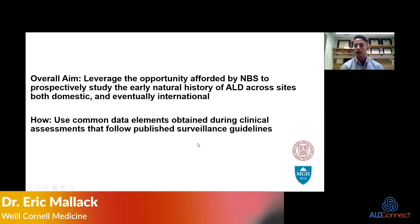The overall aim of this pilot project is really to leverage the opportunity afforded by newborn screening to prospectively study the early natural history of ALD. We want to do this across sites, both domestic and eventually on an international stage. The plan is to use common data elements obtained during clinical assessments that follow published surveillance guidelines, and design a data collection tool which can be implemented across sites to extract natural history data for patients prospectively followed with adrenal leukodystrophy.